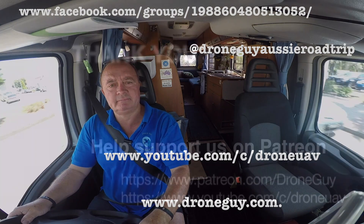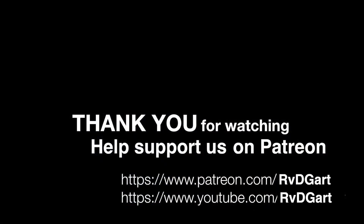Thank you for watching our video, we really appreciate it. Come join us on the journey either through Facebook, Instagram, YouTube or our website. Without your generous support we would not be able to produce these videos, so please go to our Patreon page and support us, or go to our YouTube channel and subscribe. Thank you.